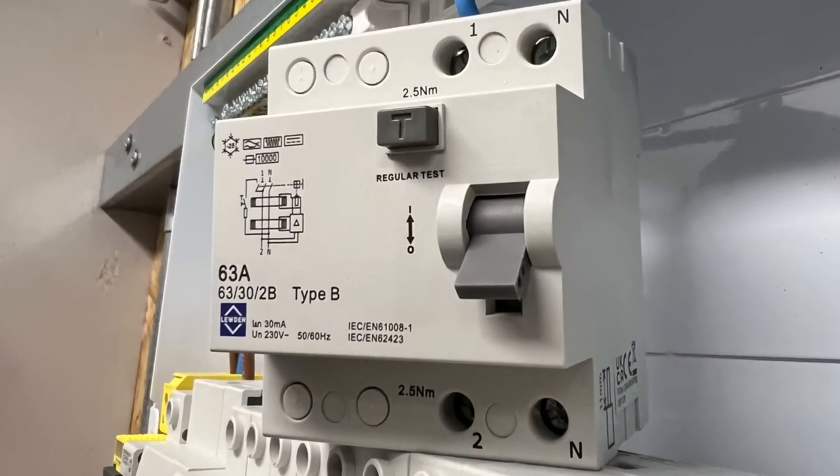Heat pump expert Paul Spence says good practice is to use a subboard which completely separates out the heat pump circuit. This should contain a separate main switch, then a type B RCD, then surge protection, and then an MCB for the heat pump and one for the external controller.